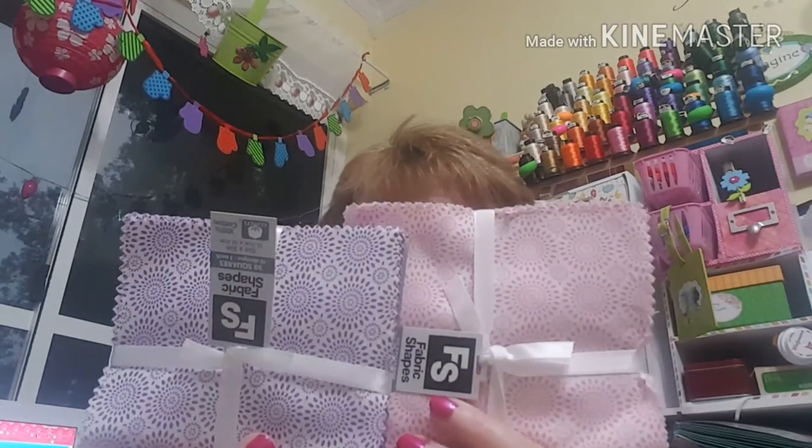They had quilter's charm squares — you get 30 squares, five by five inches. I saw the neatest video to make drawstring bags on a YouTube channel I'm subscribed to, so I thought I'd get some. They're regularly $7.99 so I paid about four dollars each, and I thought they looked really pretty together.